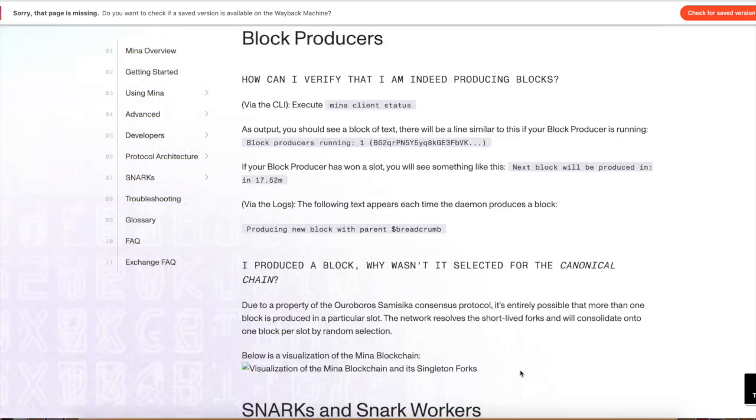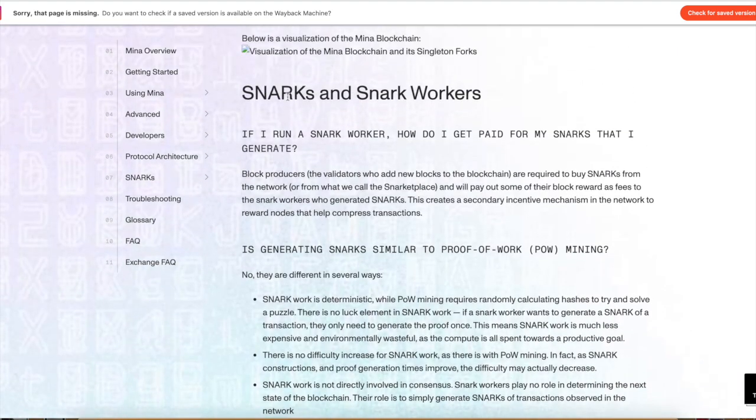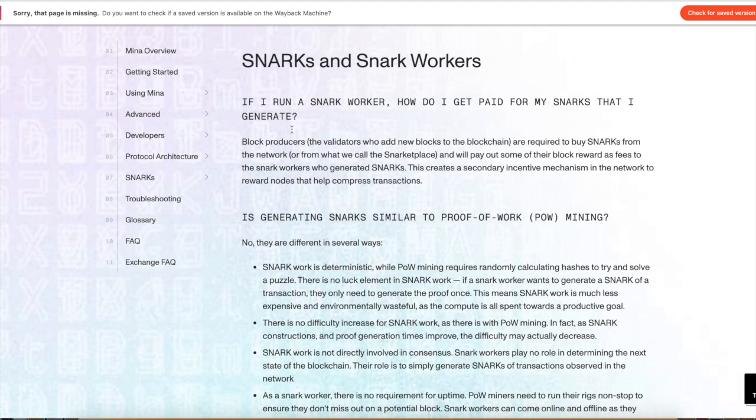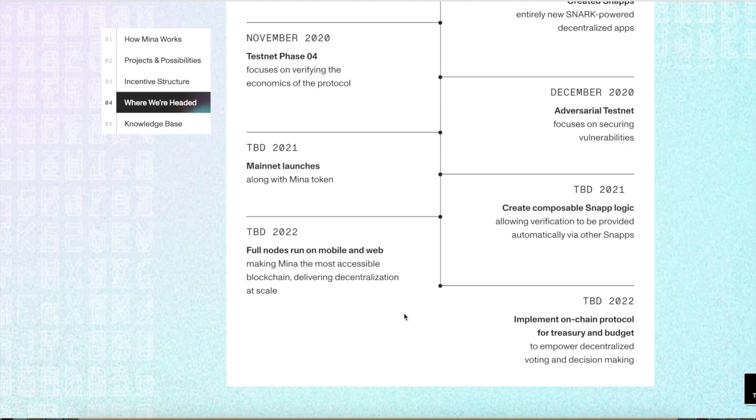If you ever want to view that you're actually producing blocks, you can view it on the block explorer or put in different inputs on the nodes you're running. If you want to learn more about being a snark worker, I'll put a link in the description below. Personally, what do I think about this project? Time will tell. I'm not personally investing in this right now — I want to see what it does. I believe there are going to be better buying opportunities if you are bullish on this. But it's not financial advice — there is a lot of inflation going on and a lot of competition out there.